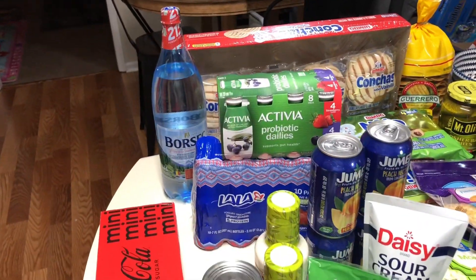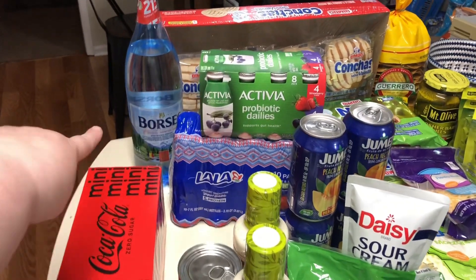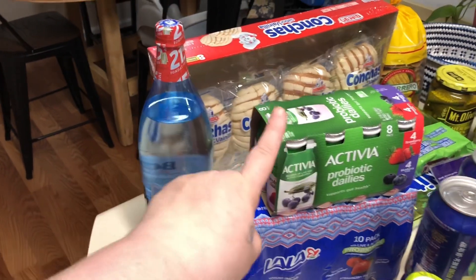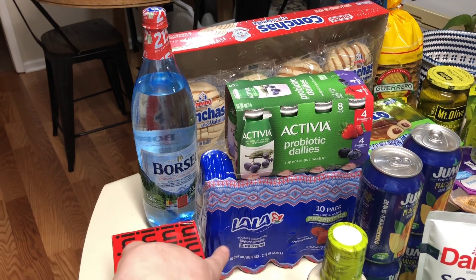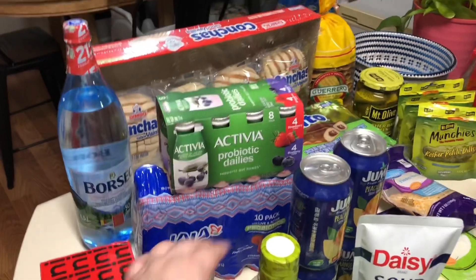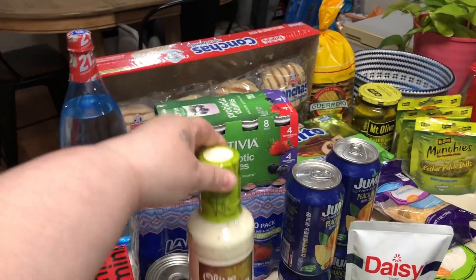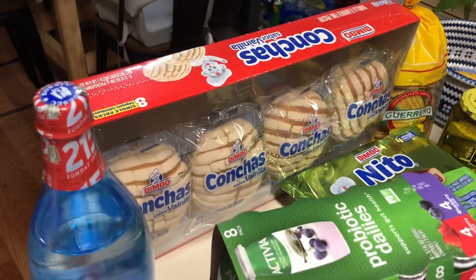We have some Coke Zeros — I don't remember how much that was — and some mineral water back here. We have some Activia Lala yogurts, they're my daughter's favorite. We have some gourmet nacho cheese, and two of our favorite ranch from Hidden Valley.